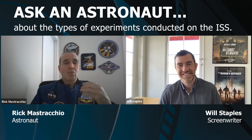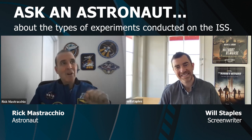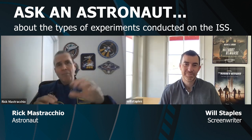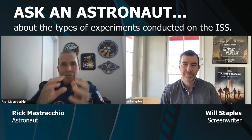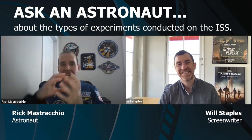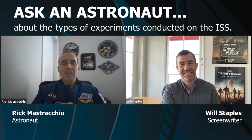My favorite kinds are the ones where you're working with the scientists on the ground. The ones I remember most and liked best were where we got to burn things in space — we had a glove box and we would change the environment, the mixture of oxygen and nitrogen, and burn various materials and look at the flames. Flames in space make a sphere; they don't make a candle flame like they do on Earth. Just watching that was incredibly interesting.